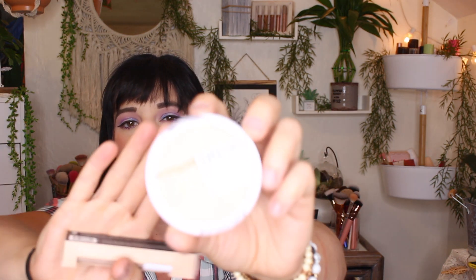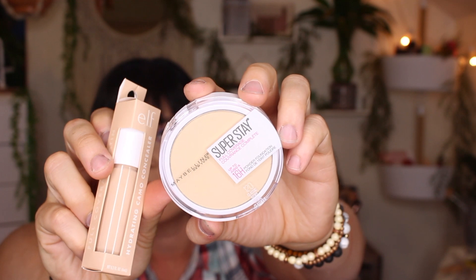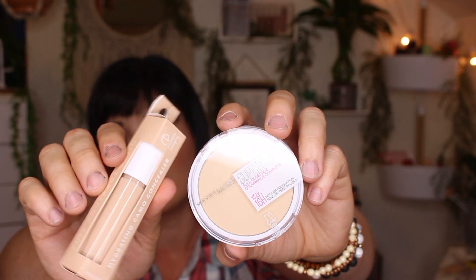I needed a new powder — I use it at work because my makeup always breaks up on me, and I keep one in my pocket and one in my purse. It's the Maybelline Superstay Full Coverage Powder Foundation. I also got the e.l.f. Camo Concealer in the shade Fair Beige, the hydrating formula. I've gone through multiples of these and needed a restock — just a couple of restock items.